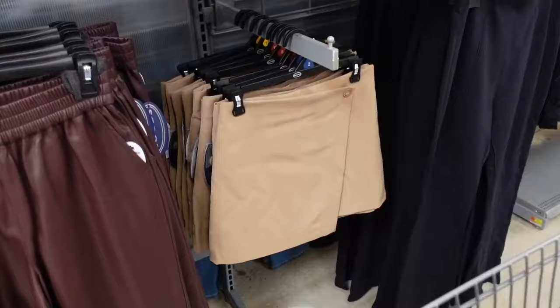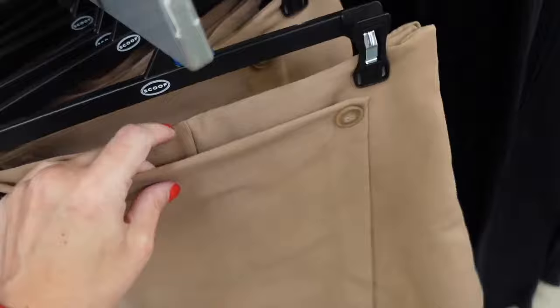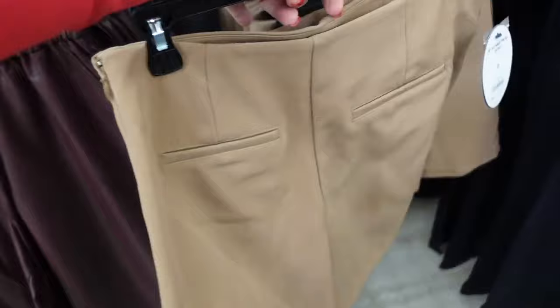This little wrap skirt from Scoop has a button detail — it's actually a skort — with a side zipper and trouser-style pockets on the back. These are $24.